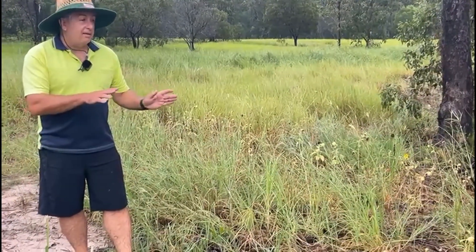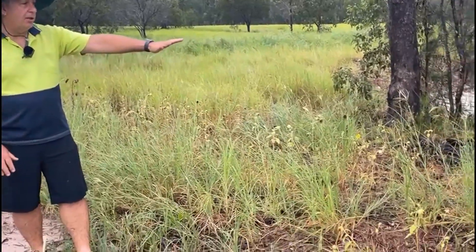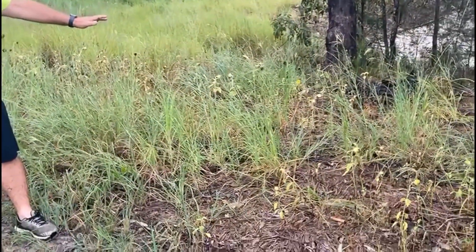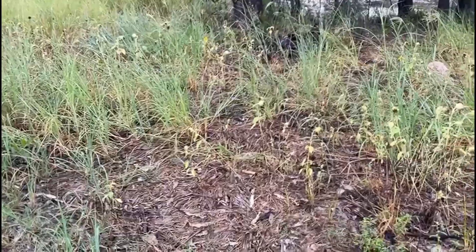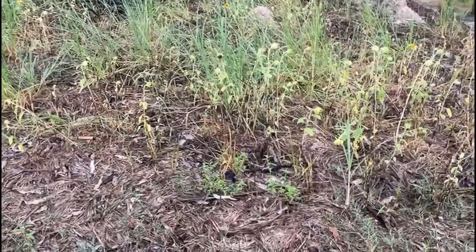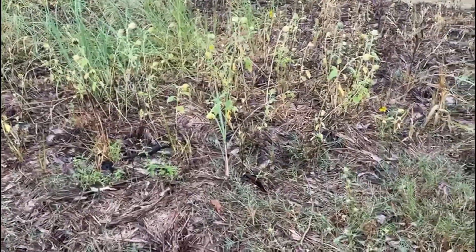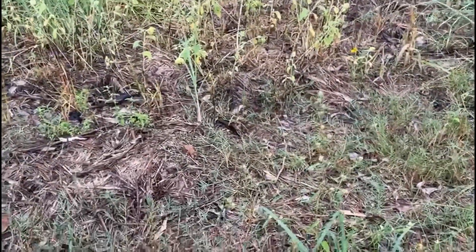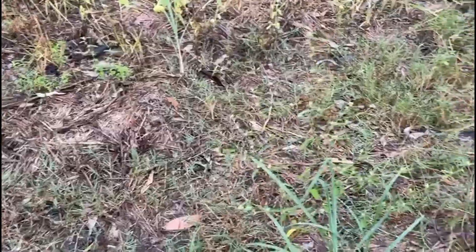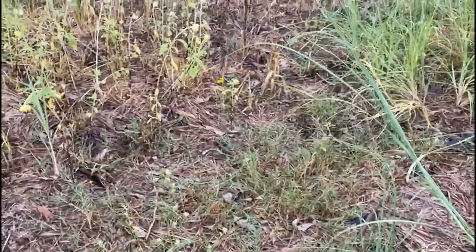If you remember what it looked like before we put the mulch down here, this was all bare soil and you could just imagine with the rain we've just had what that would have done - a lot of this would have washed away because there was no protection against the rain droplets. What's happened now is the grass is thickening up over the top of this mulch, keeping the area wet when it does rain and stopping it eroding largely.